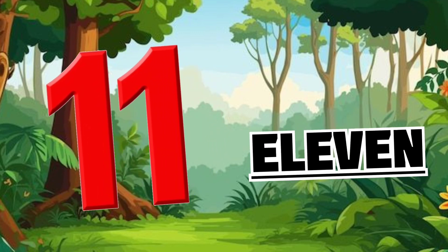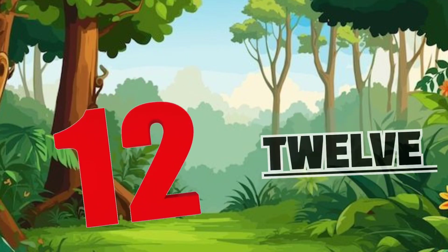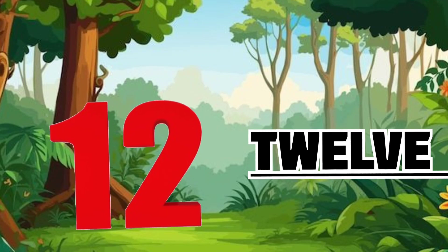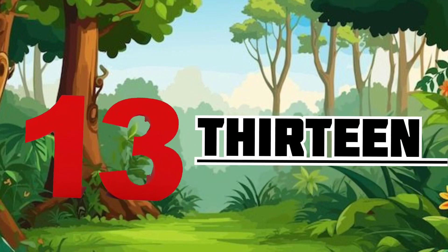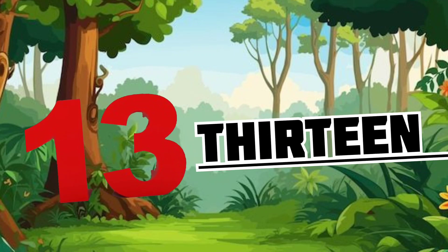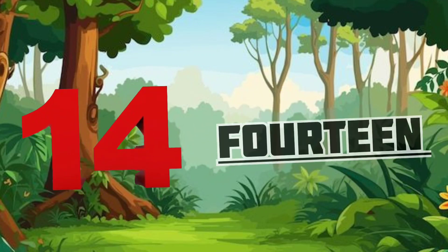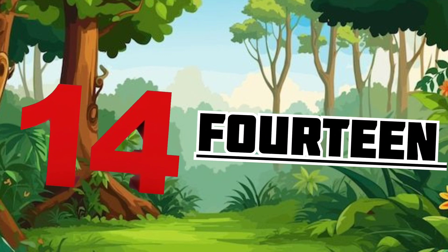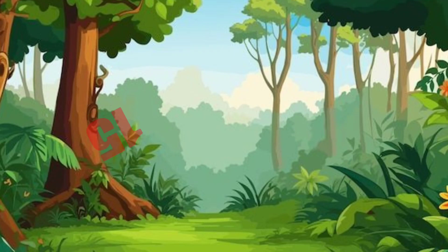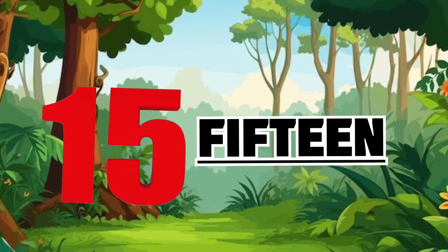E-L-E-V-E-N 11. T-W-E-L-V-E 12. T-H-I-R-T-E-E-N 13. F-O-U-R-T-E-E-N 14. F-I-F-T-E-E-N 15.